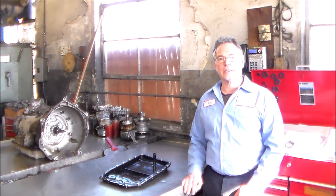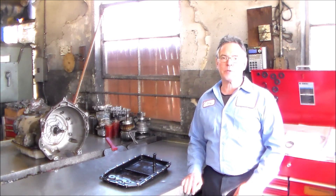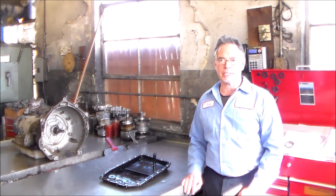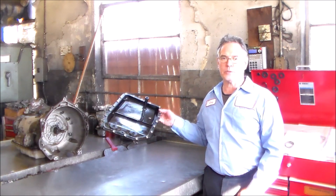Okay, 2006 Land Rover Range Rover with a 4.4, the transmission is the ZF6HP26, and I wanted to share this problem with you guys, and it has to do with this pan.